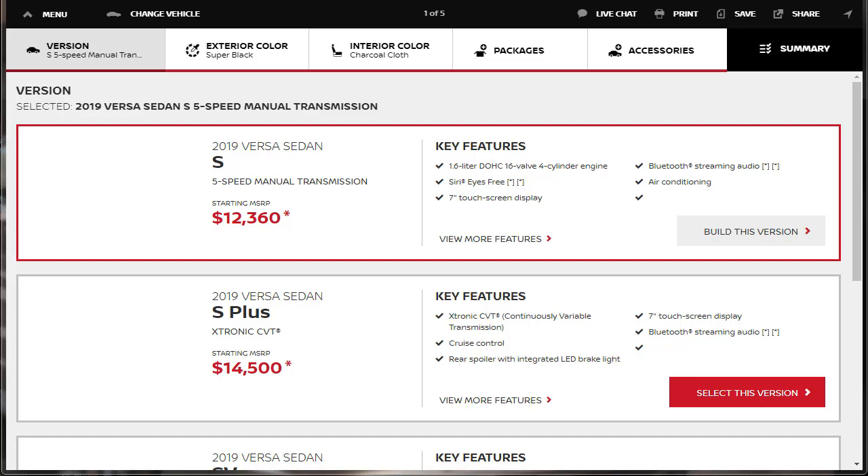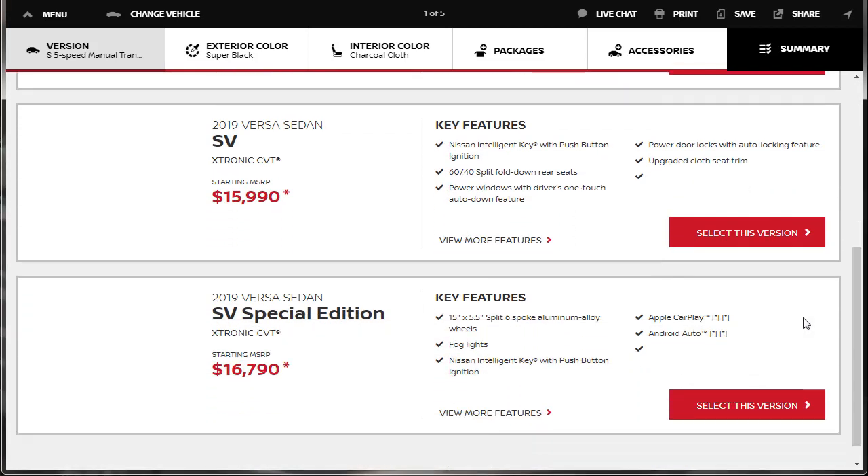We're going to skip over the specs — you'll be able to download that. If you like the way I built and priced this 2019 Nissan Versa SV Special Edition, I always print off and download the PDF, save my build, and upload it to a file-sharing site called Mediafire. That gives me a link I can share with you, so you can download that build summary right in the description below. Now let's go pick our model — we want the SV Special Edition with the X-Tronic CVT that has Apple CarPlay.